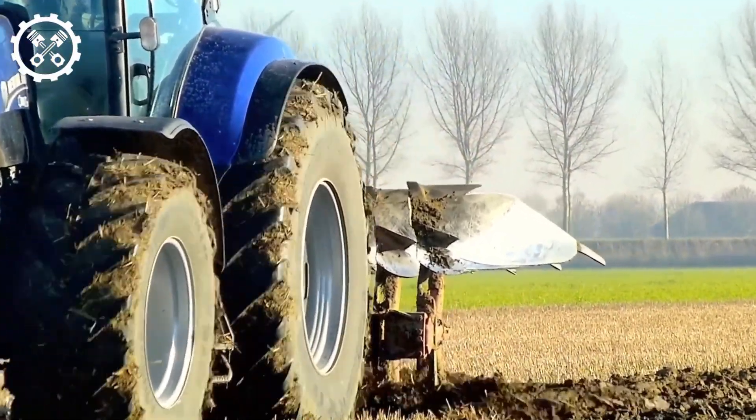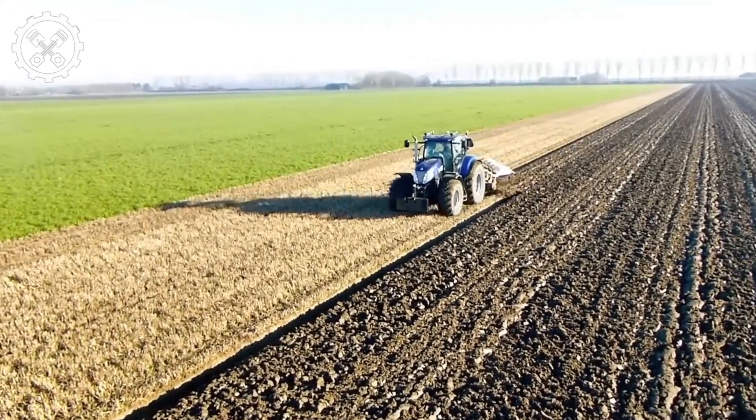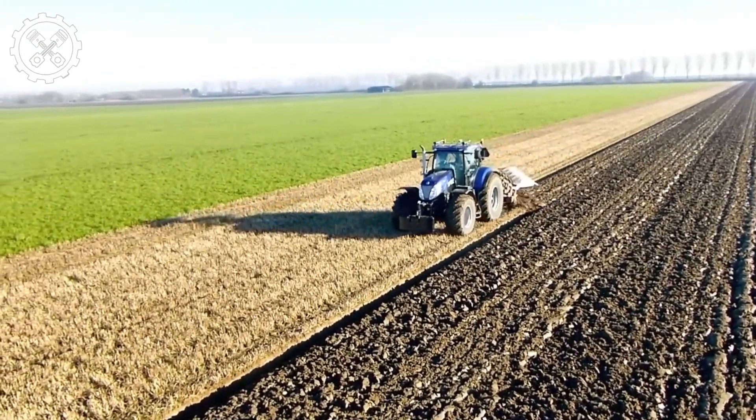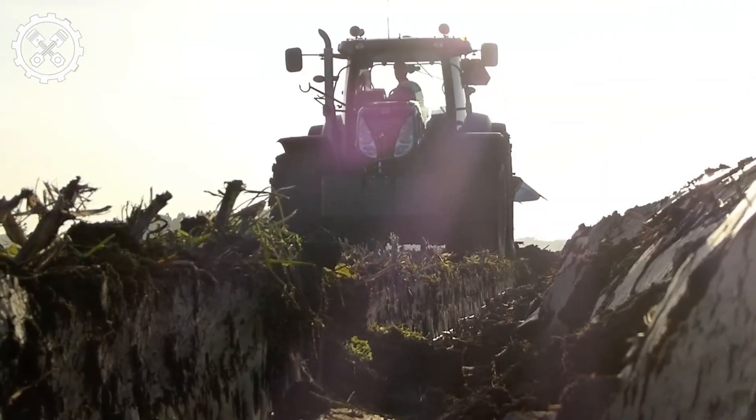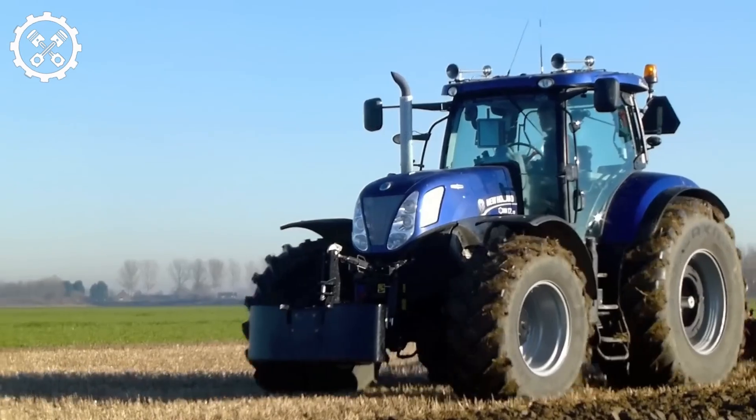Once packaged, these bales are transported using the Faint Farmer 305LS, a remarkable tractor. This combination plays a vital role in the agricultural process, enabling farmers to gather and store hay for future use.